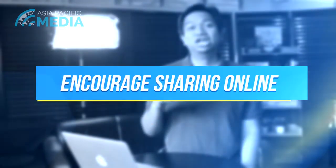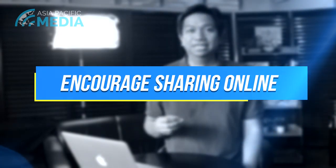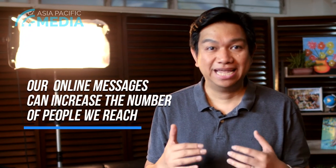Number five: encourage sharing among your viewers. We need to remember that this is an opportunity to connect with those who are not yet part of our local church. There are some churches that have reached more than their actual membership in the church, and so this is good news and a good opportunity for us.